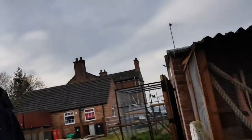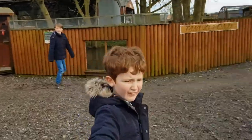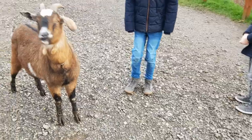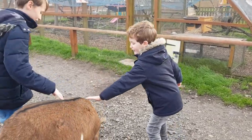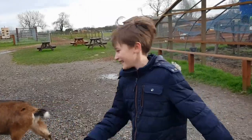Shall we go and see the skunks? They're down there. Hello, we've got no food, I'm sorry. Their names are Charlie and Kim.